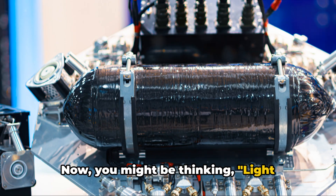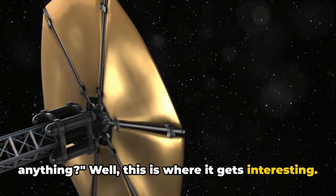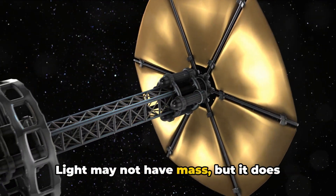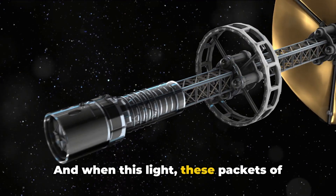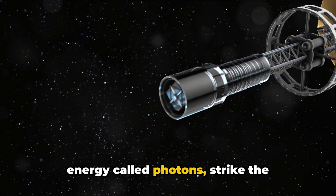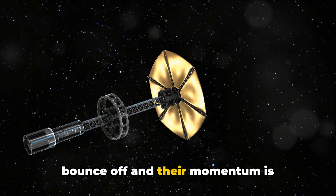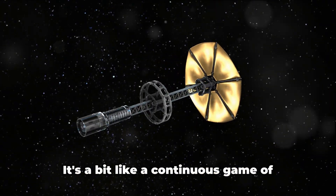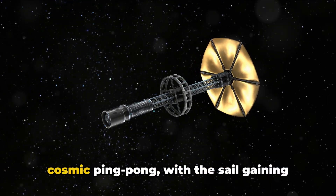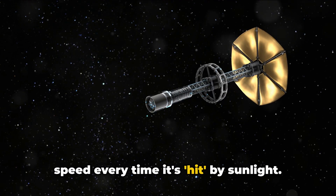You might be thinking: light doesn't have mass, how can it push anything? Well, this is where it gets interesting. Light may not have mass, but it does carry momentum. And when these packets of energy called photons strike the reflective surface of the sail, they bounce off, and their momentum is transferred to the sail, pushing it forward. It's a bit like a continuous game of cosmic ping-pong, with the sail gaining speed every time it's hit by sunlight.